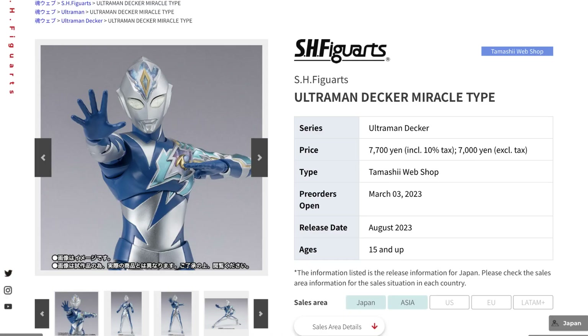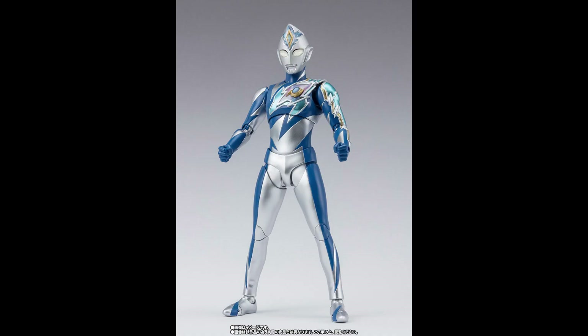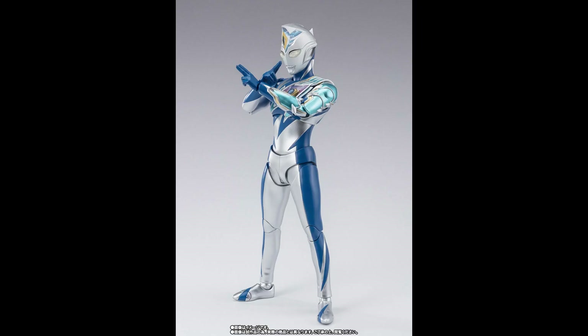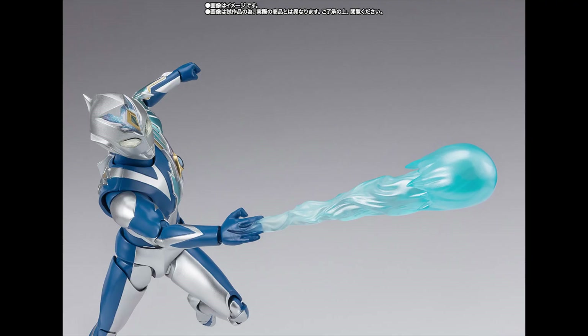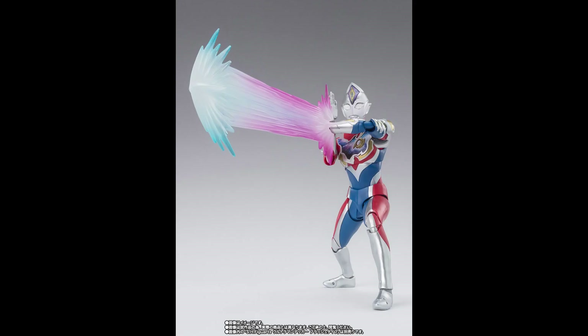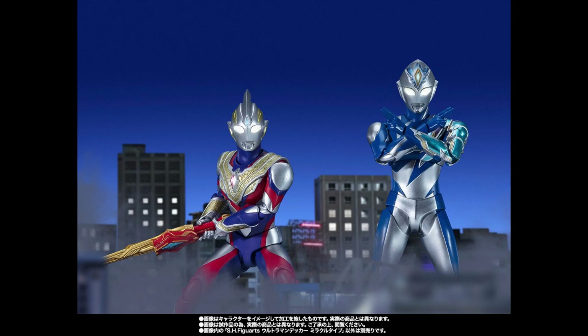We'll also be getting the Ultraman Decker Miracle Type, which I believe is the only Ultraman making its way out this month, from the series Ultraman Decker. It includes some blaster effects for the accessories, and they have also shown some other figures in the line alongside it.